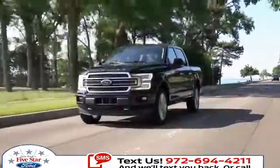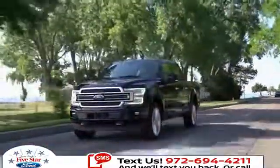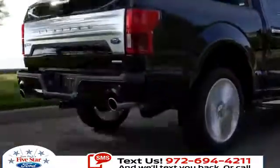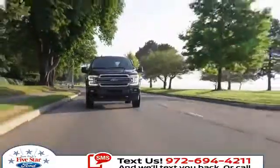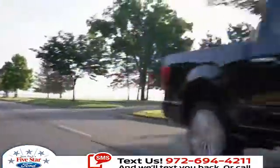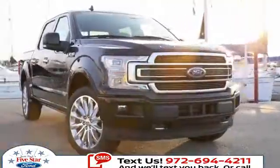Reducing weight is an effective way to increase payload, and that's what happened when we cut the F-150's body weight by incorporating high-strength military-grade aluminum alloy. In addition, all F-150s come with auto start-stop technology. What more could you ask for in a pickup truck?